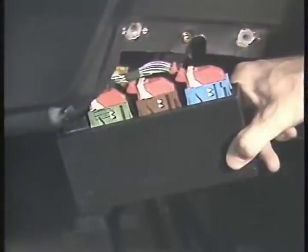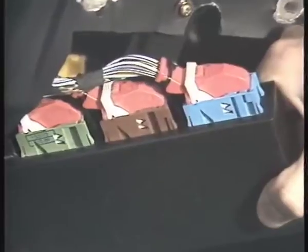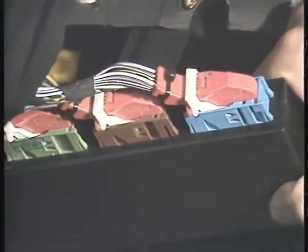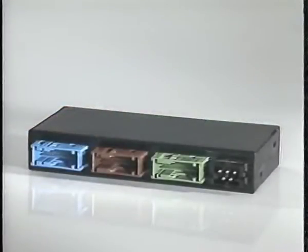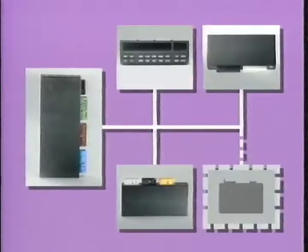Welche Vorteile bietet die Multiplex-Technik? Ein Vorteil ist, dass die Anzahl der Leitungen verringert wird. Daraus ergibt sich, es sind weniger Steckverbindungen nötig. Weniger Steckverbindungen bedeutet, es gibt weniger Fehlerquellen. Außerdem kann die Anzahl der Informationen beliebig erhöht werden, ohne dass zusätzliche Kabelverbindungen eingebaut werden müssen. Daher: die Multiplex-Technik ist ein weiterer Schritt in die Zukunft.